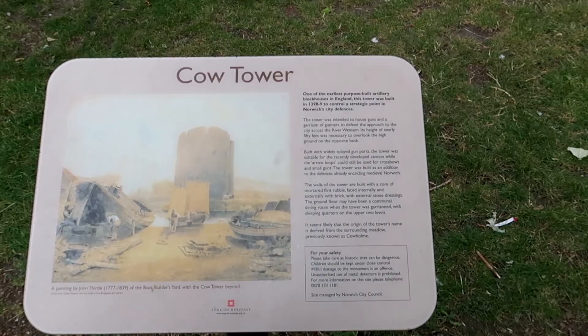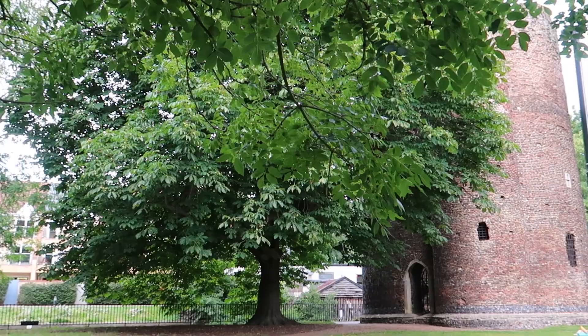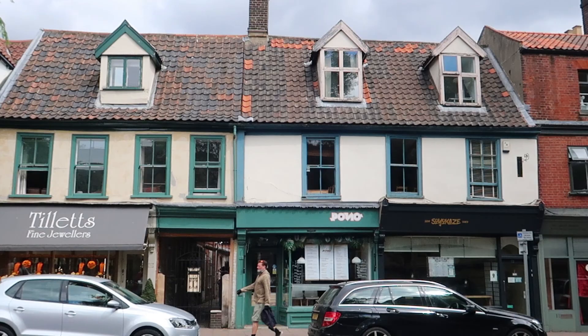Cow Tower — one of the earliest purpose-built artillery blockhouses in England, built in 1398-99 to control a strategic point in Norwich's city defences. A few hours did not feel like long enough in Norwich and we would love to return in the future to immerse ourselves in the city.